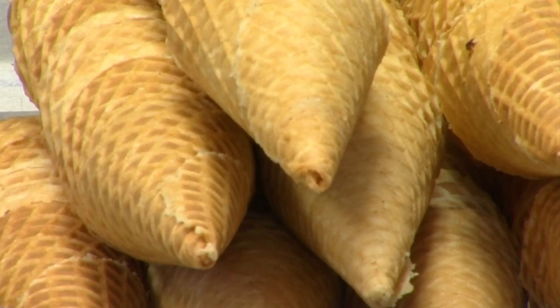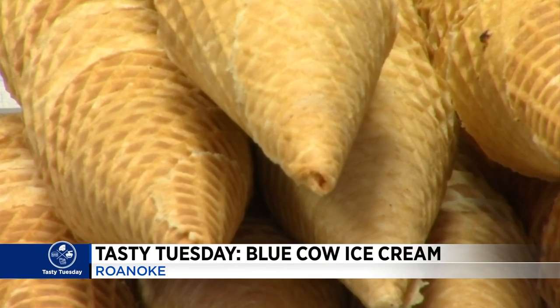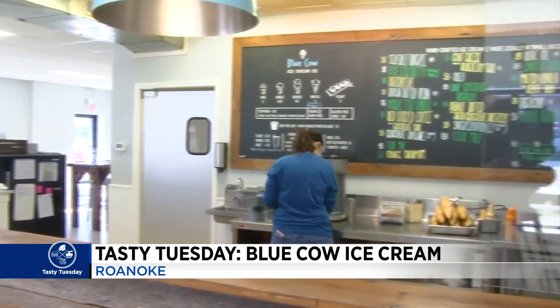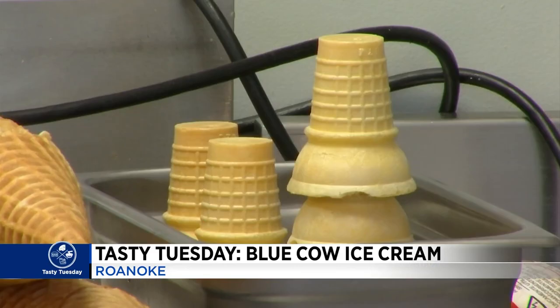The first thing you notice when you walk into the shop is probably the smell of waffle cones — and we wish you had smell-o-vision right now. The smell is incredible inside Roanoke's Blue Cow, where waffle cones are made all day, every day. It's a process I tried to get the hang of right off the bat.